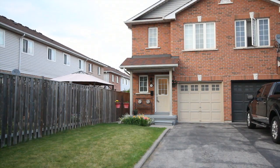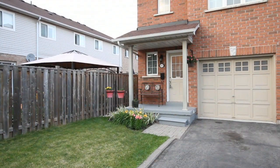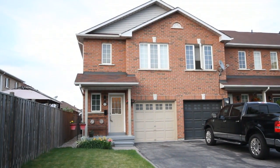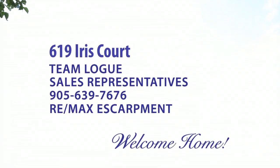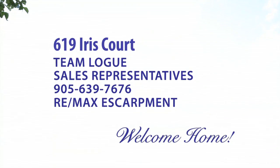Overall, this home is truly finished top to bottom, including a fully finished basement, neutral décor, and a cozy backyard set on a very quiet, friendly family street. And I'll see you next time. Thank you.